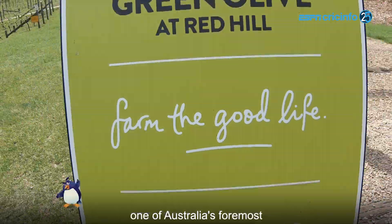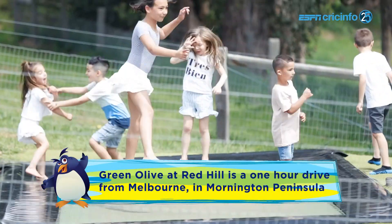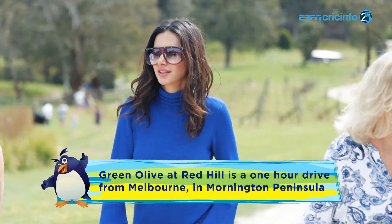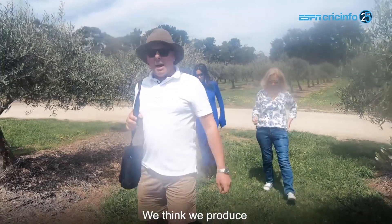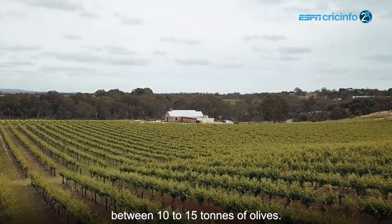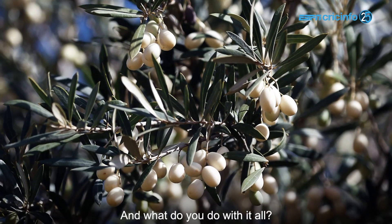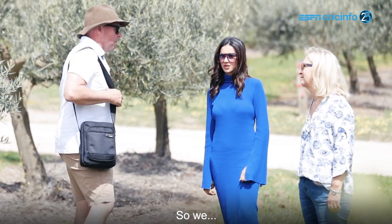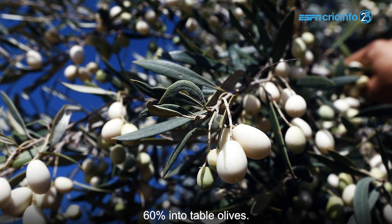We're here at Green Olive at Red Hill, one of Australia's foremost olive plantations and wineries. We think we'll produce around about between 10 and 15 tonnes of olives. You can see all the olives here — look at that fruit, that's beautiful. 40% we turn into olive oil and 60% into table olives.